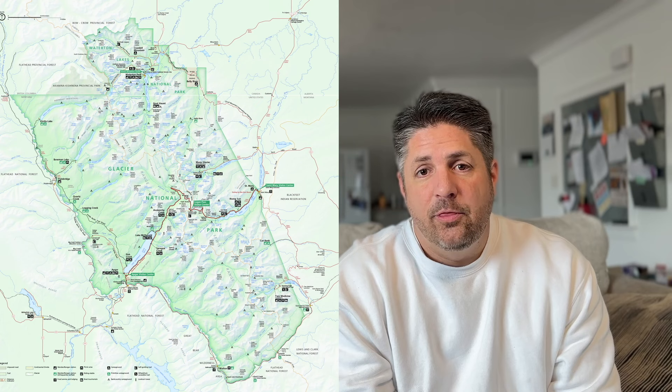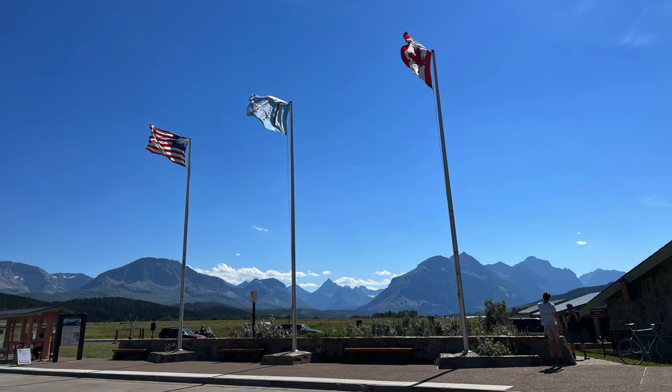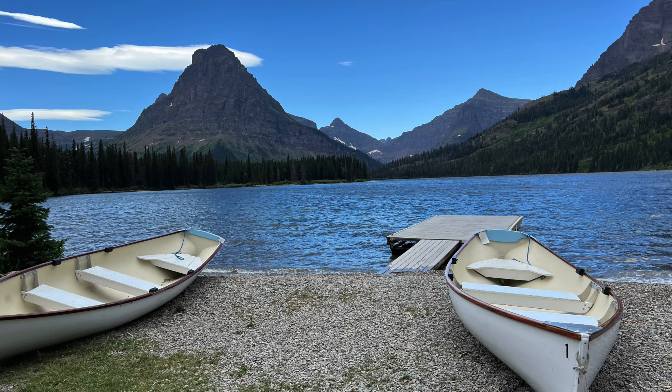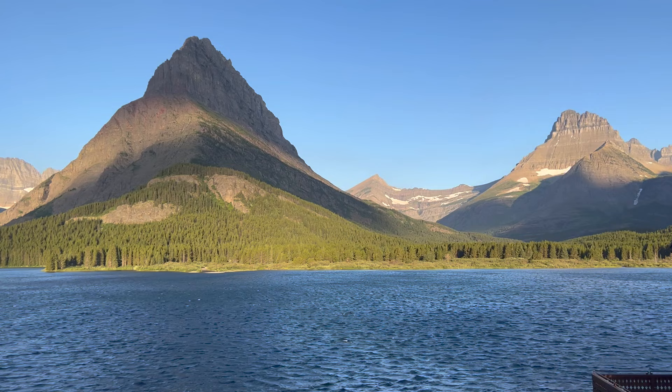The east side of Glacier National Park has three entrances. The main entrance is the St. Mary's entrance, located in a little town called St. Mary's. The east side is much less developed and busy than the west side, and it borders the Blackfeet Indian Reservation. There are two other valleys on the east side: Two Medicine, which has its own entrance and is a dead-end valley where you look at lakes and do hikes, and the very famous Many Glacier Valley, which is also a dead-end entrance.